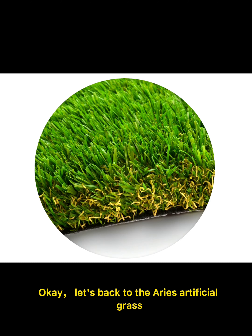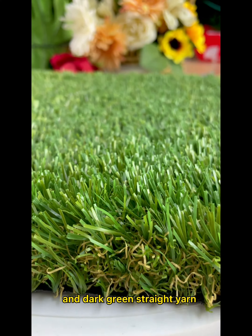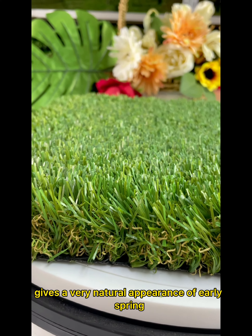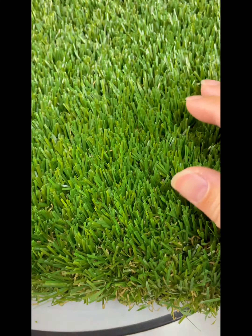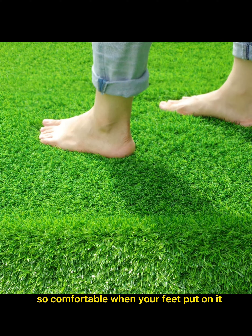Let's get back to the Aeros artificial grass. Here are the special features: special flat ear shape design and dark green straight ear mixed with yellow touch ear gives a very natural appearance of early spring. Super soft touching makes it so comfortable when your feet are on it.